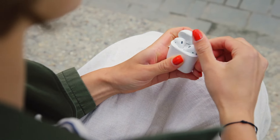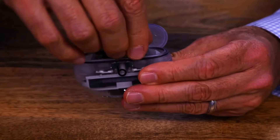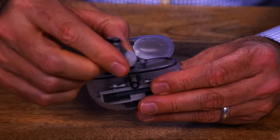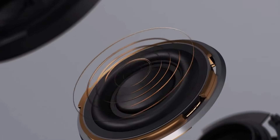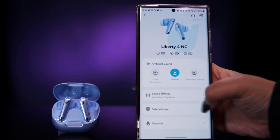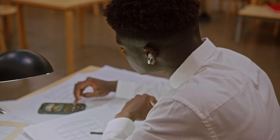Sound quality is paramount when evaluating wireless earbuds. Manufacturers employ various technologies to deliver a rich and immersive audio experience. Look for earbuds with a well-balanced sound profile, including robust bass, clear mids, and crisp highs. High-quality audio codecs like AptX and AAC can further enhance sound quality, ensuring a satisfying listening experience.